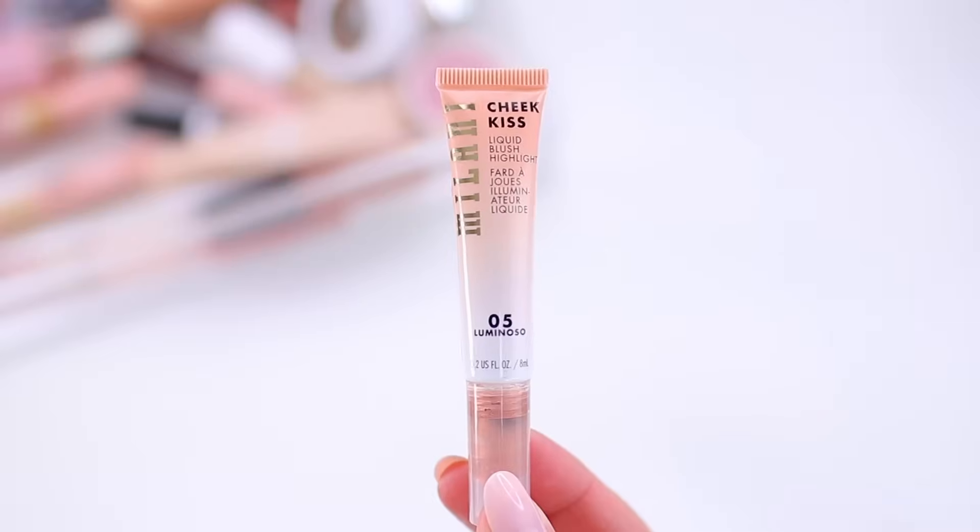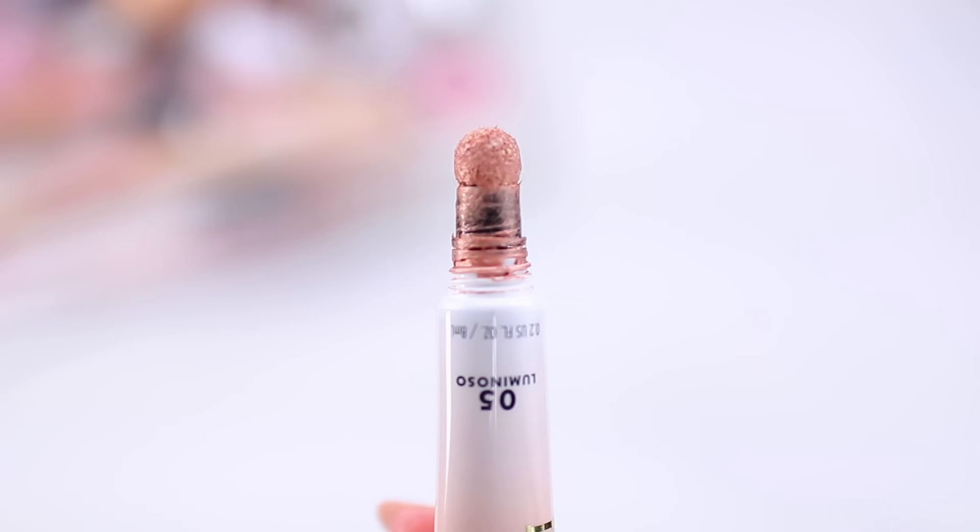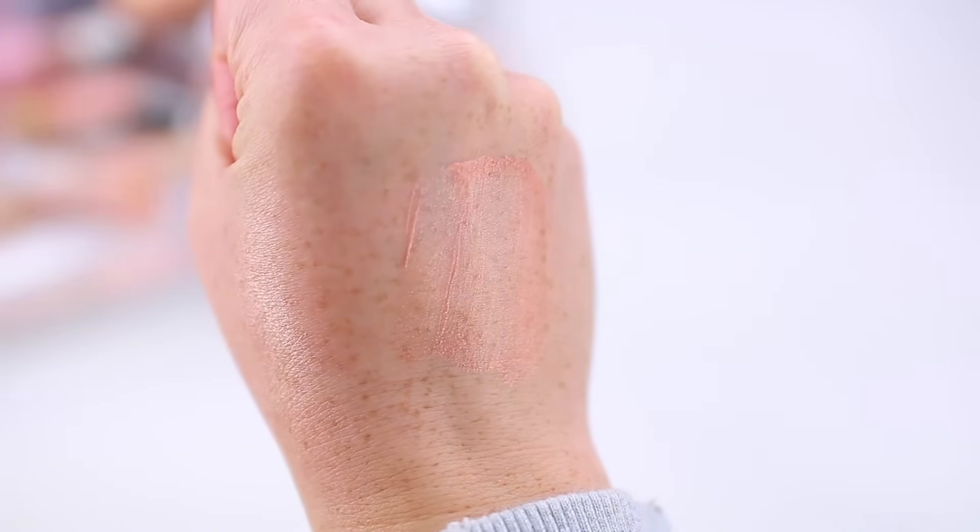This product is from Milani — their Cheek Kiss Liquid Blush Highlight in the shade Luminoso. I feel like this could have been so good, but it's not pigmented enough to be a blush and it's not flattering on my skin tone as a highlighter. It does have a really pretty peachy sheen, so this could work for you as a highlighter depending on your preferences or skin tone, or as a blush if you have a lighter skin tone. But every time I use it, I want something more — I was hoping it would be a good alternative to the Charlotte Tilbury Peachgasm liquid blush. It just needs a little more pigment, and every time I wear it I'm just underwhelmed by it.